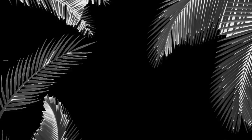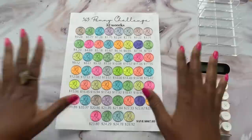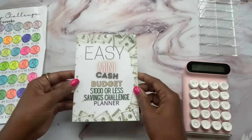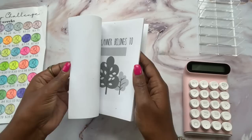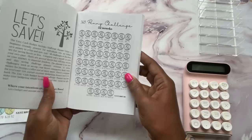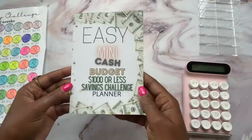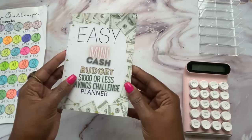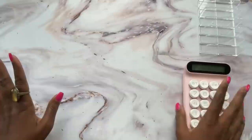First and foremost, I want to talk about the penny challenge being a free download as a PDF linked down below in my description. I also created an easy mini cash budget — a thousand dollars or less savings challenge planner. In this planner there are over 30 savings challenges listed, and the very first one is the penny challenge. Every single challenge in this book is less than a thousand dollars — some are as little as a hundred.